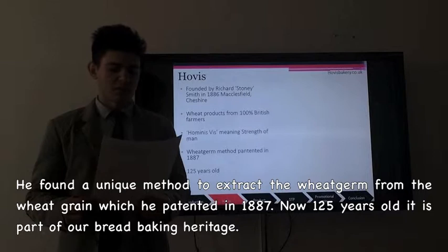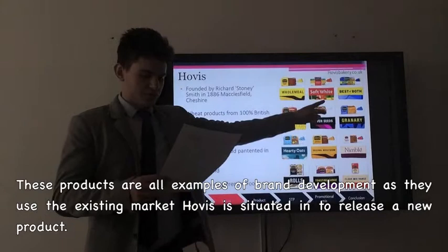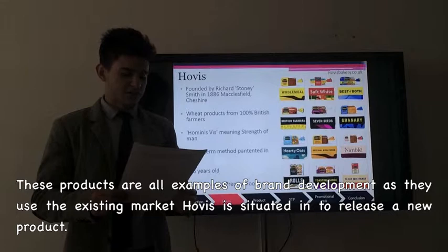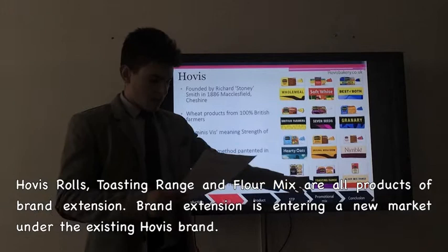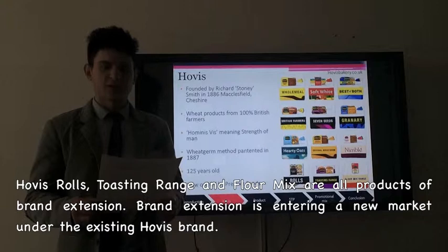Here is the Hobbies product portfolio. These products are all examples of brand development as they use the existing Hobbies market to release a new product. Hobbies rolls, tasting range and flour mix range are our products of brand extension. Brand extension is entering a new market under the existing Hobbies standards.